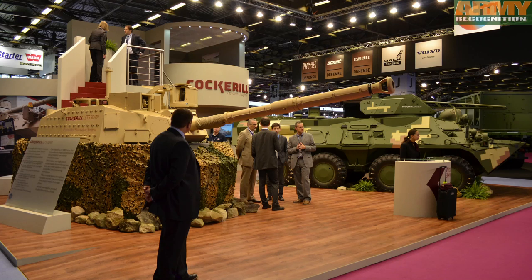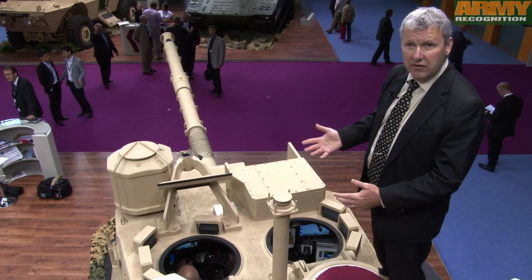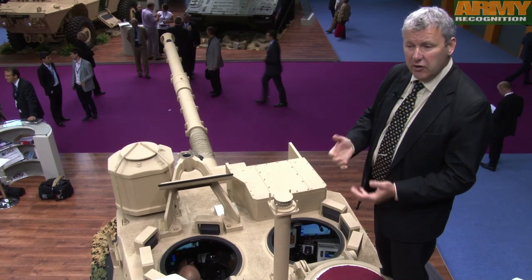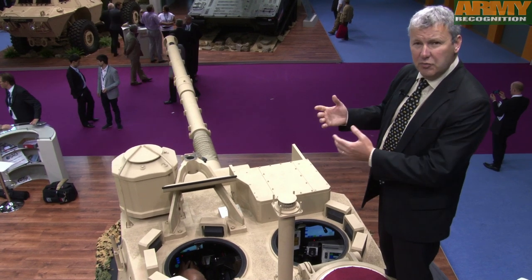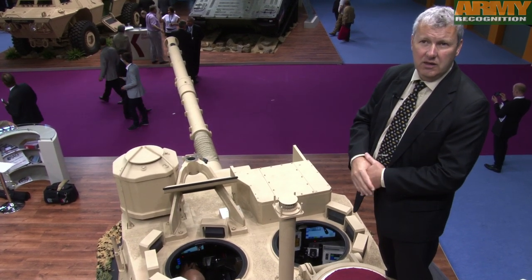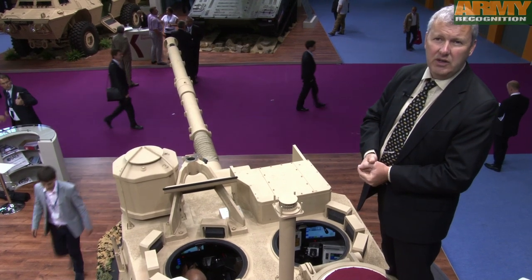The simulation system has been developed by CMI as a complementary offer for its turret systems. It's a very important development for the company in order to provide our customers with the most efficient and most adapted system for supporting their crew in operations, but also when they are in training at their base.